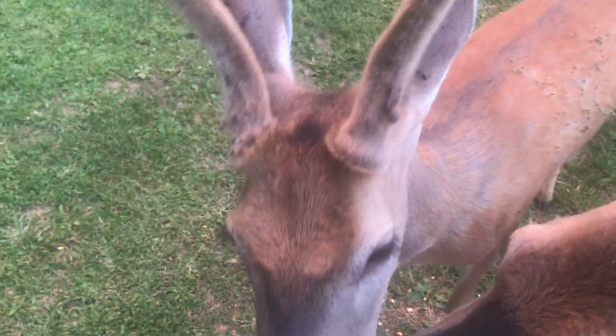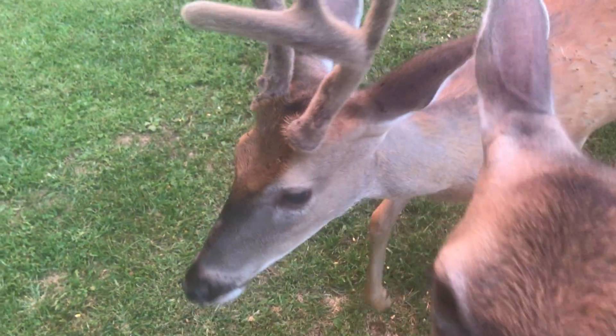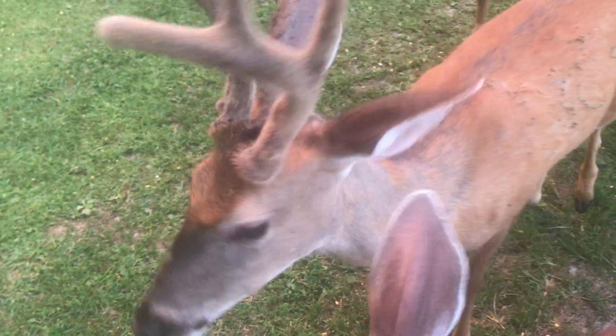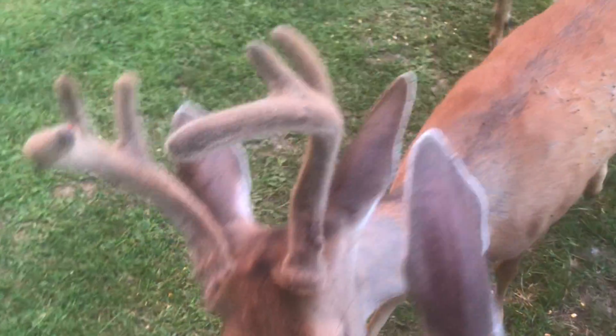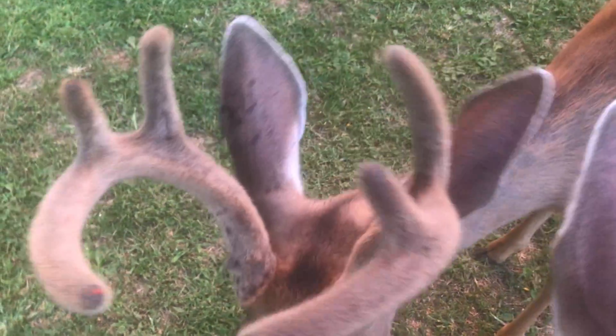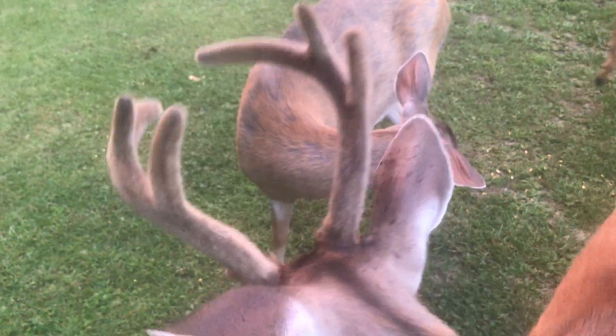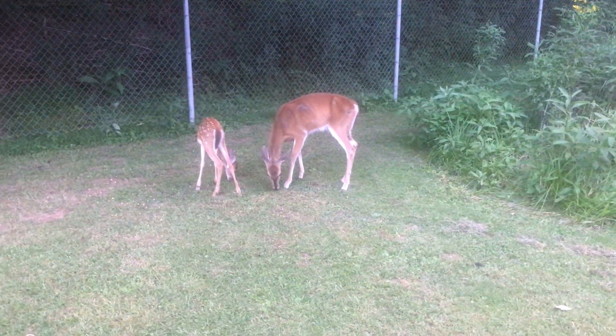I don't know what this buck got into today but he's got blood all over him. I don't know if he skinned up these antlers or if flies were after him — see that blood all over his ear? It's dry blood. There's a fly on his antlers now. Maybe the flies had him bleeding, but I think he skinned up these antlers.